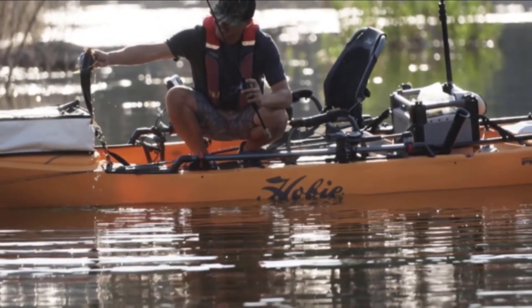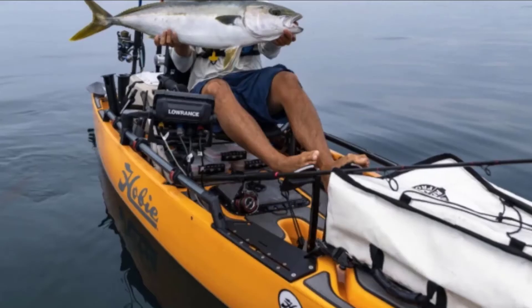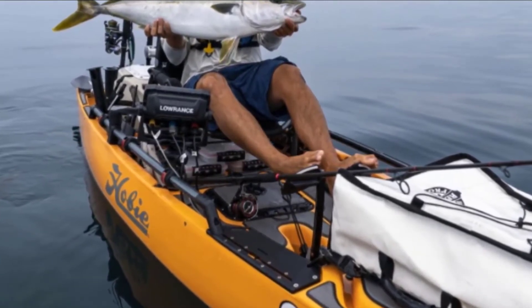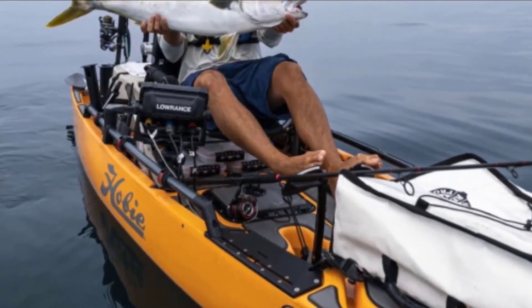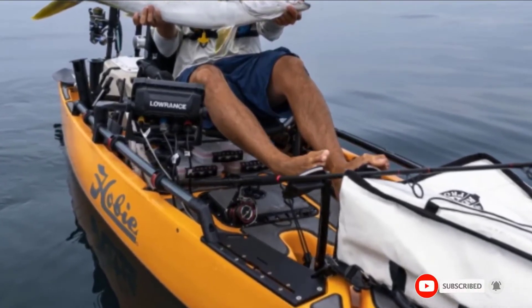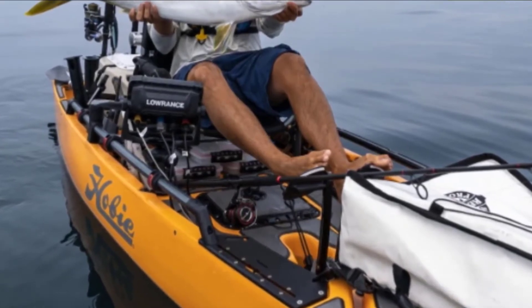No matter what fish you are hunting, you will be able to perform at your best with the Hobie Pro Angler. If you are looking for the best angler kayak, look no further. It's big and it's heavy, but it's jam-packed with features that will make everyone else on the lake green with envy.